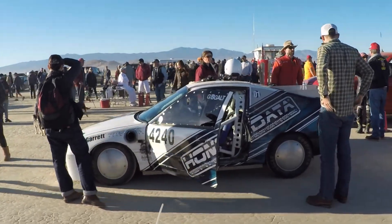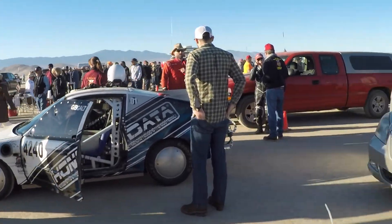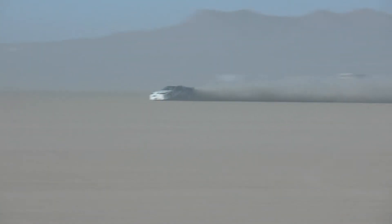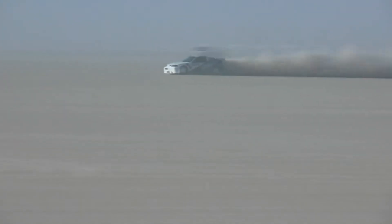First of our videos is Aaron Hale of the Rod Riders and his Honda CRX. This thing actually got a record in its class — the previous record was 201.607 and he blew it away at 215.891. It is a fast, fast, fast little car. Pretty awesome to see it run.